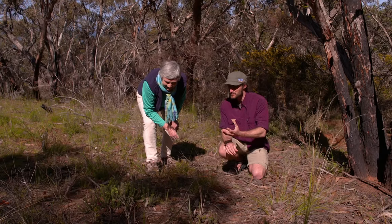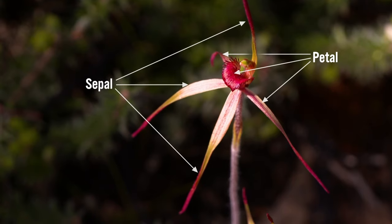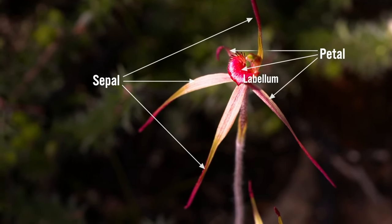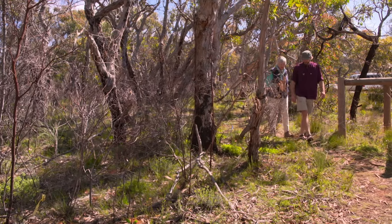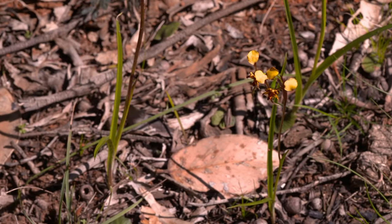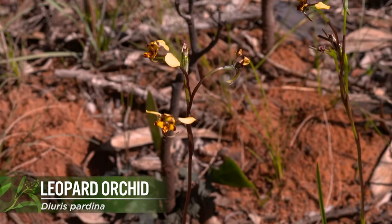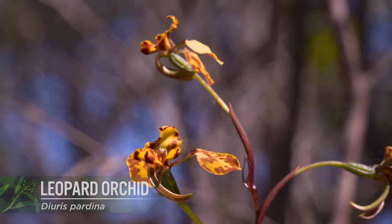Their structure is that they've got three petals and three sepals, and one of the petals is modified into the labellum, which is the runway for the pollinator. Once you get your eye in for these orchids, they're just patches of them everywhere — you start to see them all over the place. Have a look here — we've got the leopard orchids. On the back of those two yellow petals, it'll be covered in spots. Hence the name leopard.